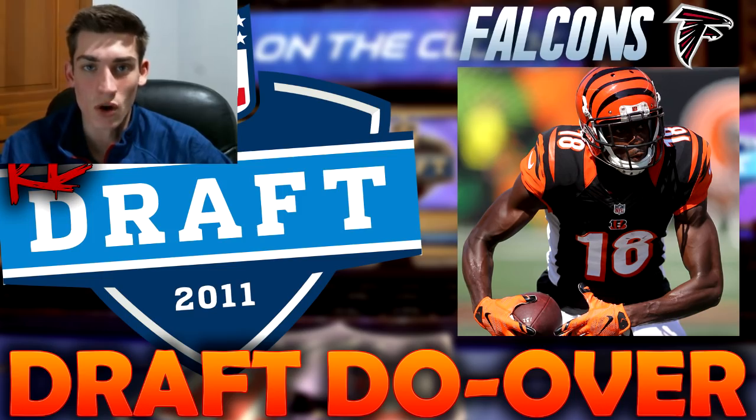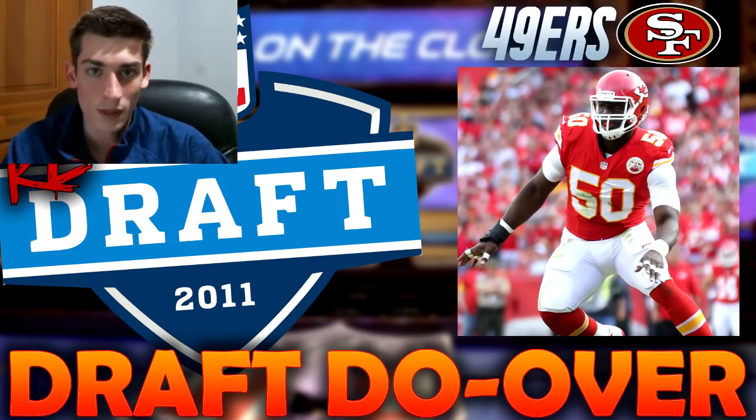Justin Houston is a phenomenal edge rusher, a really good player who was drafted later by the Chiefs. Apart from injury, Justin Houston has been incredible in the NFL every healthy season he's played. He doesn't have off-the-field concerns, just a great stand-up guy and a tremendous edge rusher. The 49ers get themselves a stud.